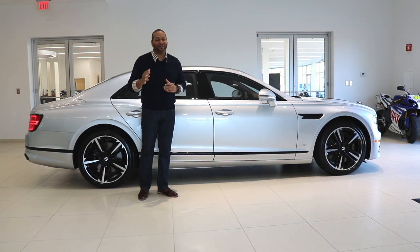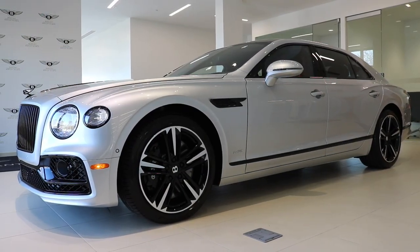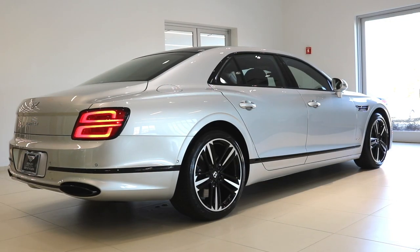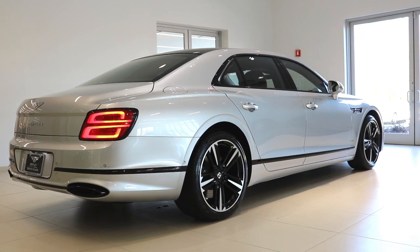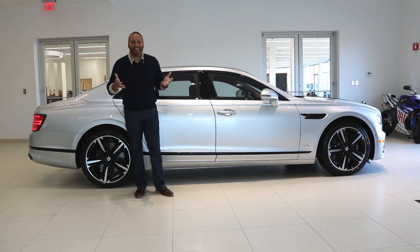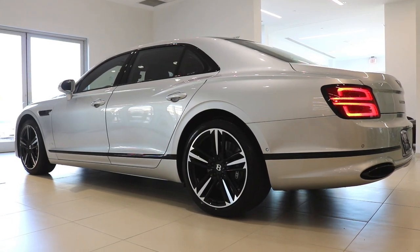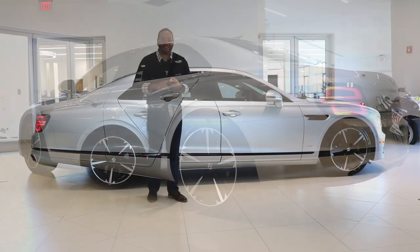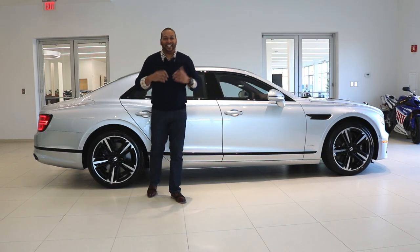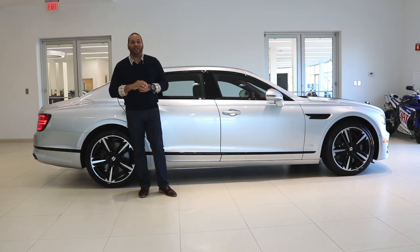We just covered the beautiful exterior. Now let's talk about the factors that impact driving dynamics. This car is larger than the outgoing second generation yet is 83 pounds lighter, thanks to extensive use of aluminum and high-strength steel. It's still a heavy car at 5,300 pounds, but it handles like a sports sedan. You have Bentley Dynamic Ride to keep the car level while driving aggressively on curvaceous roads, plus an active air suspension with three air chambers per wheel.